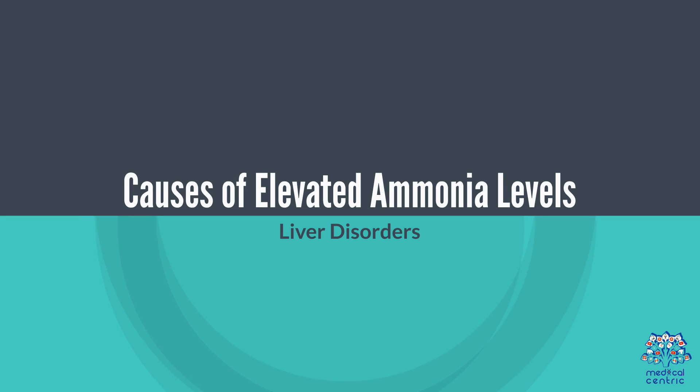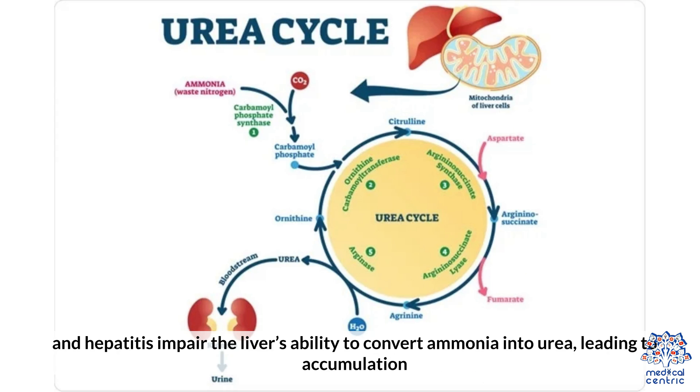Causes of Elevated Ammonia Levels. Liver Disorders: Conditions like cirrhosis and hepatitis impair the liver's ability to convert ammonia into urea, leading to accumulation.